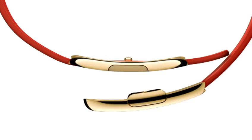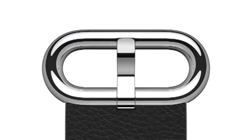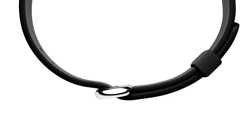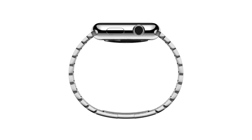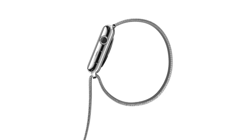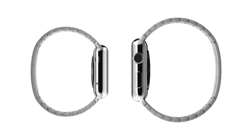The supple, handcrafted leather modern buckle closes with a solid metal clasp and wraps symmetrically around the wrist. The simple leather classic buckle references traditional watch vocabulary. The stainless steel link bracelet has a slim deployment clasp that is contained within a 2.6 millimeter band. The Milanese loop is crafted from a fluid, flexible, stainless steel mesh with a magnetic closure that has an elegant simplicity and is infinitely adjustable.